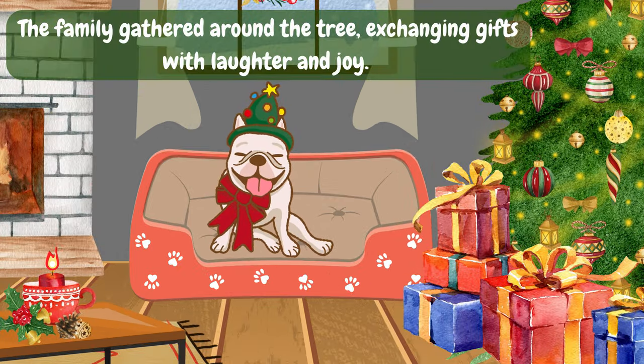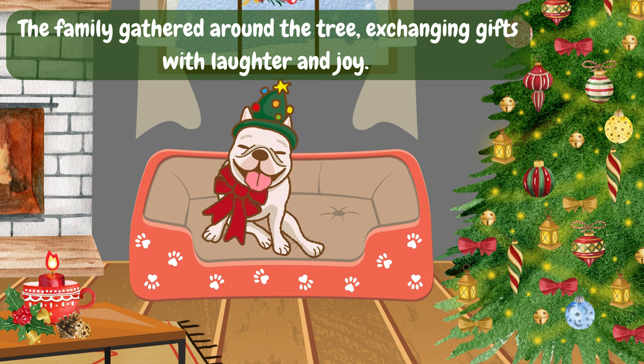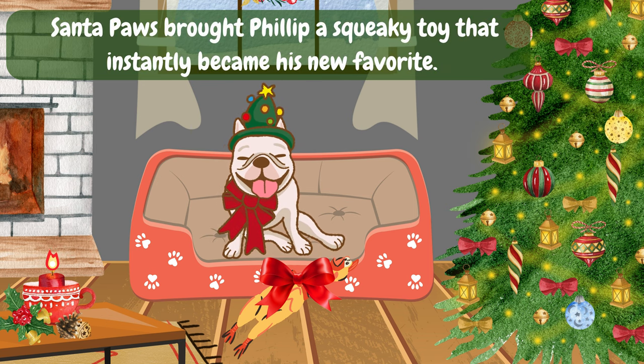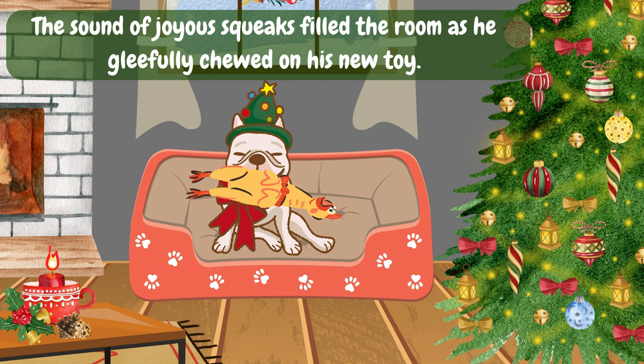The family gathered around the tree, exchanging gifts with laughter and joy. Santa Paws brought Philip a squeaky toy that instantly became his new favorite. The sound of joyous squeaks filled the room as he gleefully chewed on his new toy.